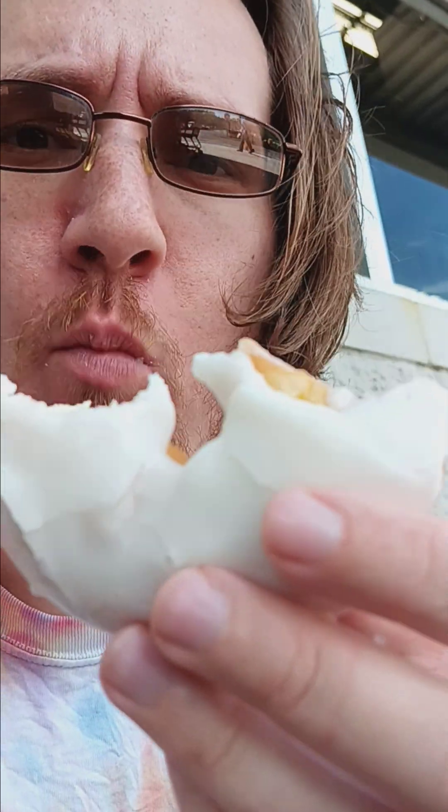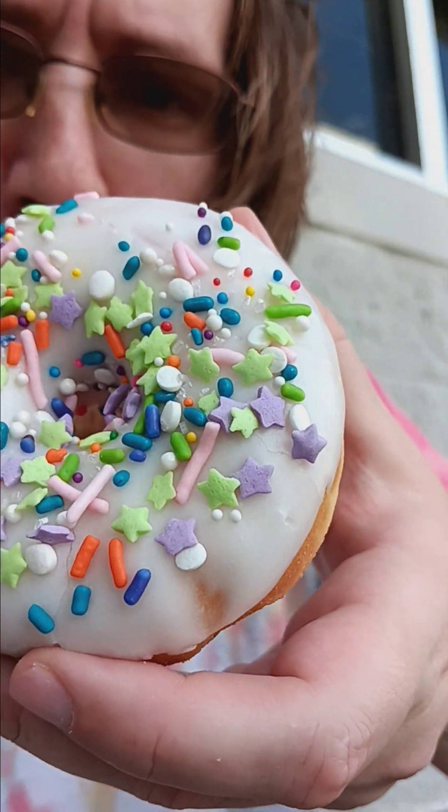The sprinkled ones are really good. These are my favorite donuts. Nice. Nice.